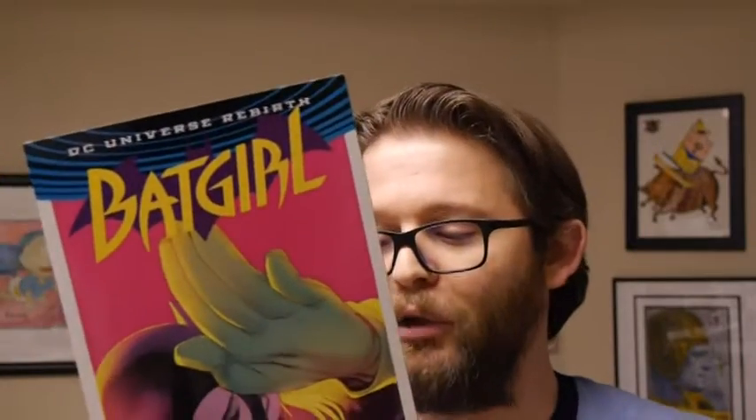We're going to go in alpha order to discuss these things. First up is Batgirl. This includes issues one through six of Batgirl by Hope Larson and Raphael Albuquerque, who's an amazing artist, and retails for about $16.99.